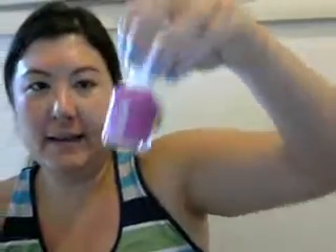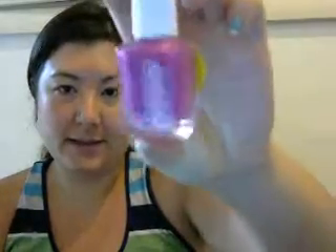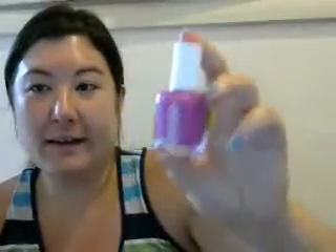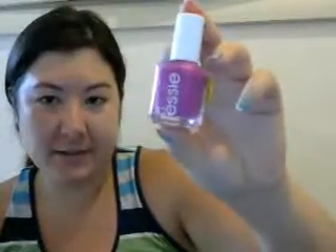I loved this nail polish — this is an Essie. I don't think they test on animals, but I saw this color and I just really loved it. I went to look for this color in the CoverGirl section, but they didn't have it. And I was lucky enough to find this item on clearance, so I got it like half off.